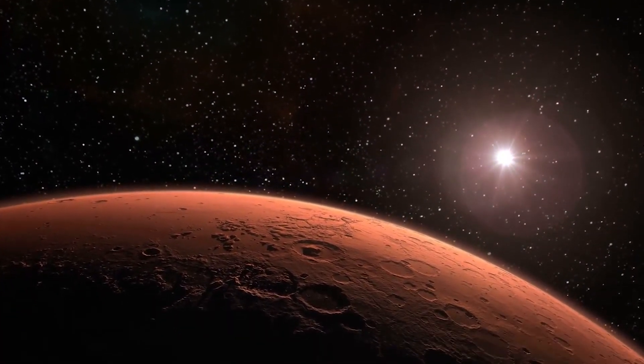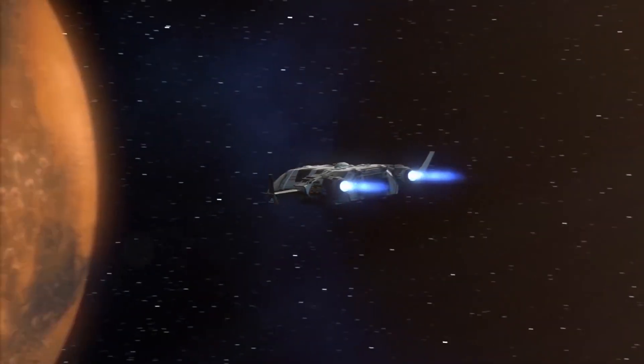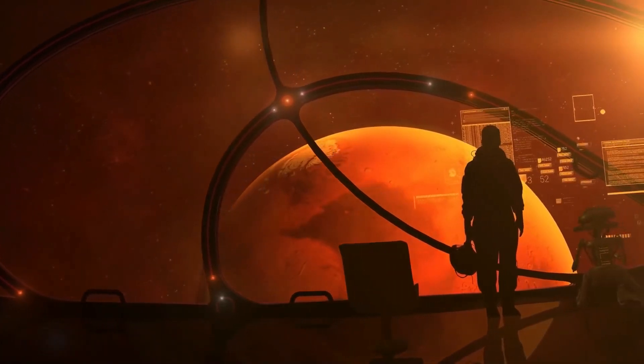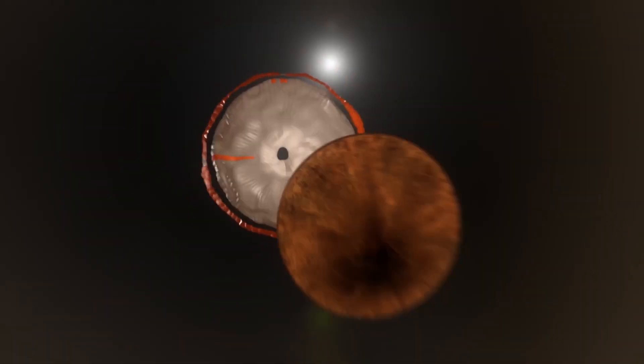What lies beneath the crimson sands of Mars? For centuries, this question has haunted the minds of scientists and dreamers alike. Now, in a revelation that promises to rewrite the history books, NASA has unearthed something extraordinary lurking beneath the surface of the red planet.